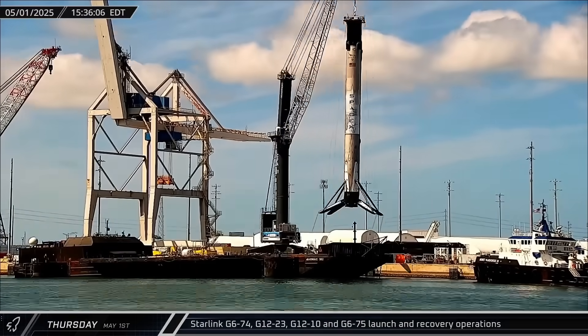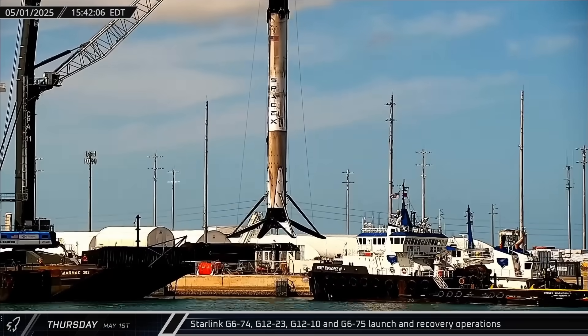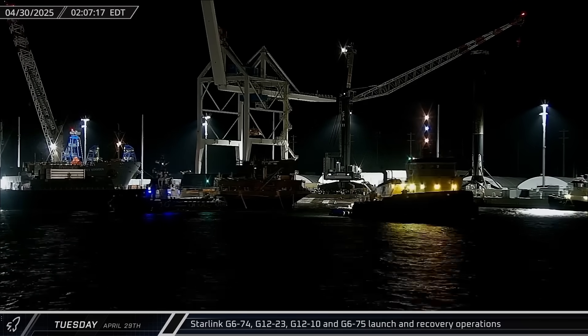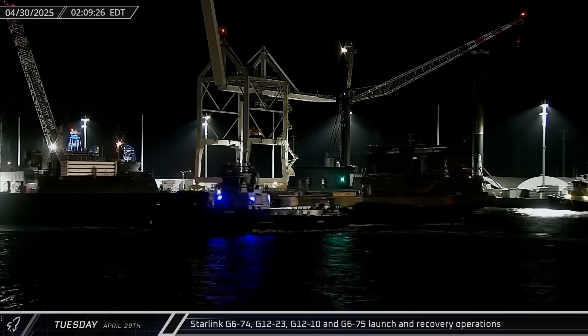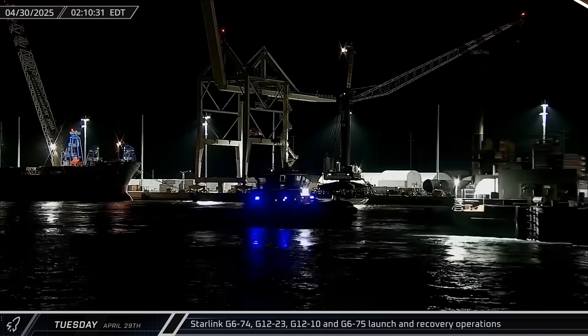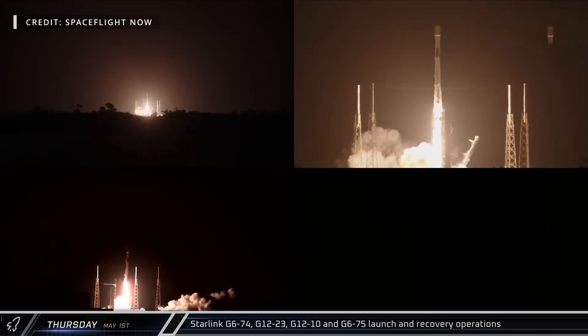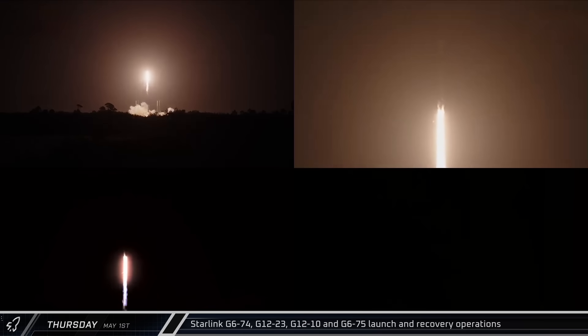Falcon 9 Booster 1094 began its first stay at the dockside stand on Thursday after being offloaded from the landing barge. Cygnet Warhorse III was back in action for the Starlink Group 6-75 launch, towing Just Read the Instructions out to sea. The Starlink mission lifted off on Thursday from Slick-40, carrying 28 Starlink satellites to orbit on Booster 1080's 18th flight.